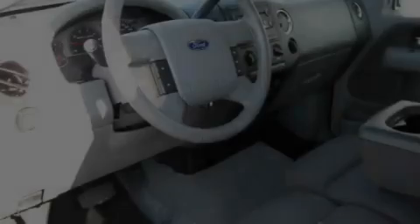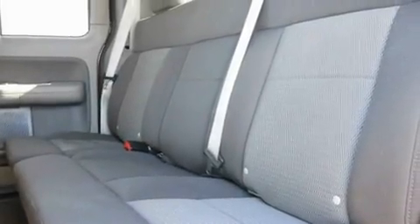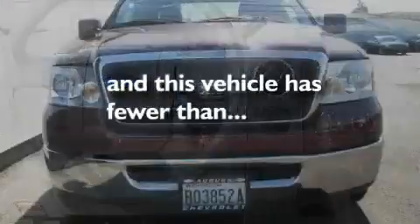Its top features include cruise control, a keyless entry system, a CD player, a trailer hitch receiver, alloy wheels, a bed liner, running boards, a traction control system, fog lamps, and this vehicle has fewer than 39,000 miles on the odometer.